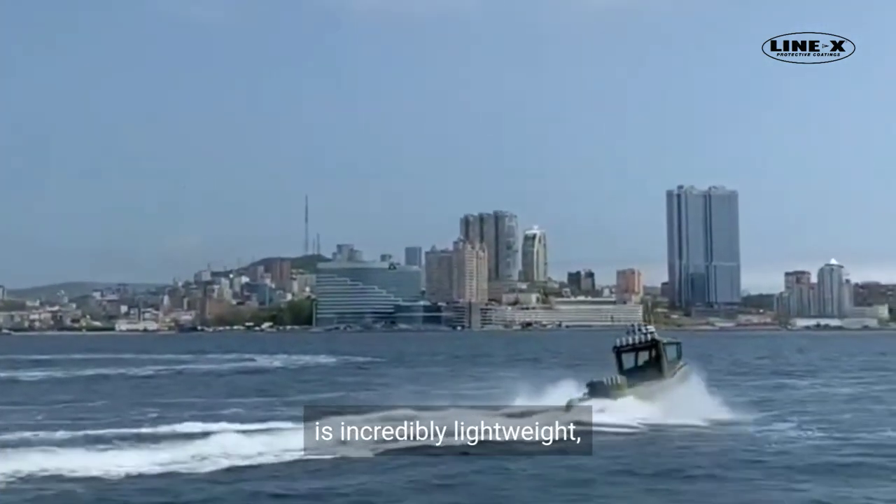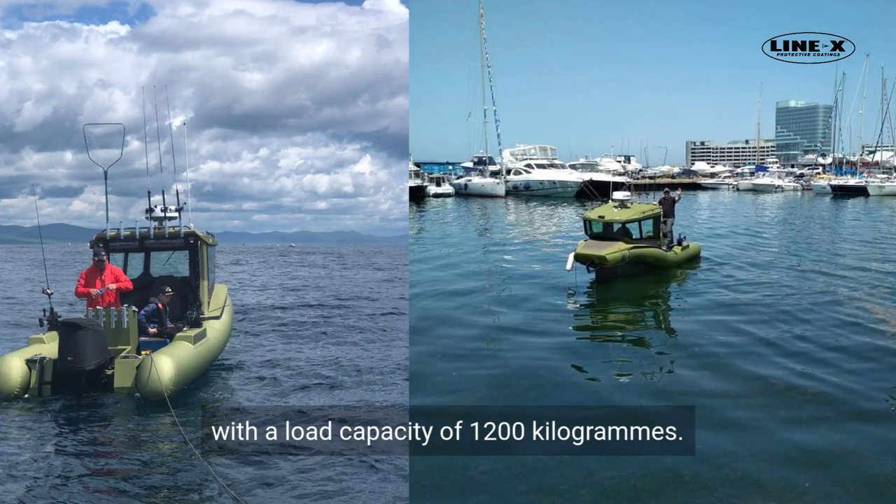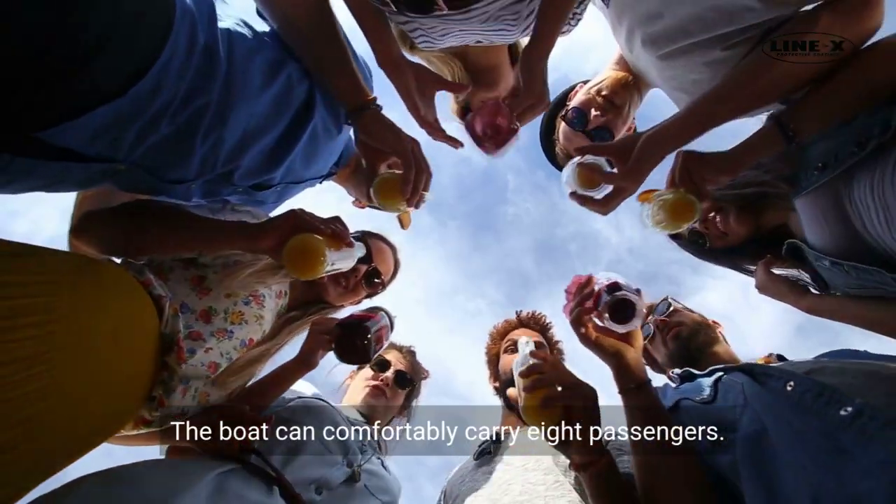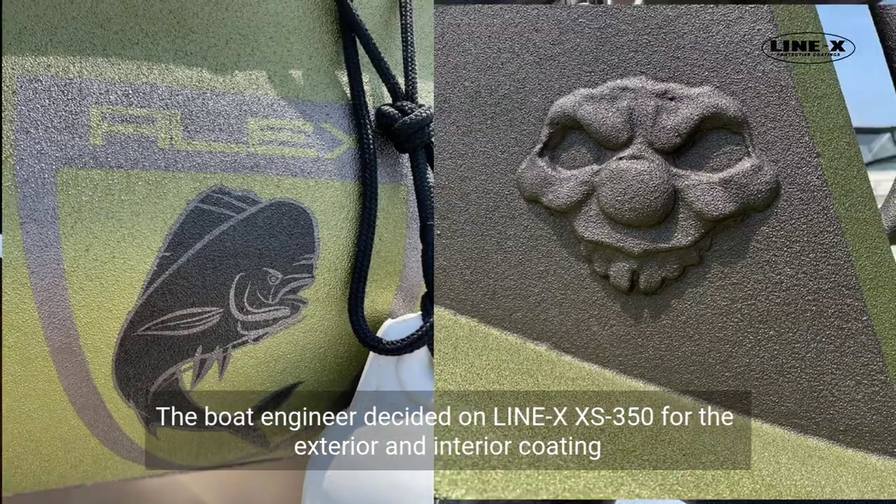The boat is constructed of aluminum alloy with two inflatable sponsons, making it incredibly lightweight. With a load capacity of 1,200 kilograms, the boat can comfortably carry eight passengers.